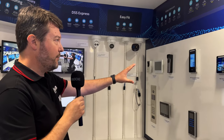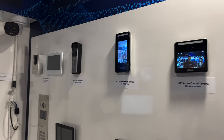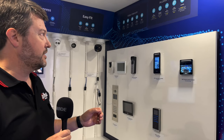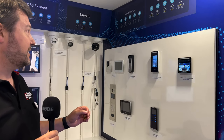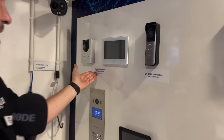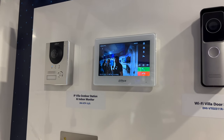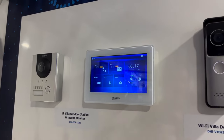Around here, we have a small snapshot of our video intercom and access control portfolio. We as Dahua have delivered video door entry and access control for many years. Certainly over the last few years, we've invested dramatically in this market and we're seeing massive success — particularly with our villa outdoor stations and indoor monitors, which are incredibly effective, high quality products with very simple operation.